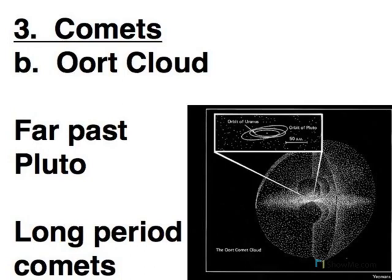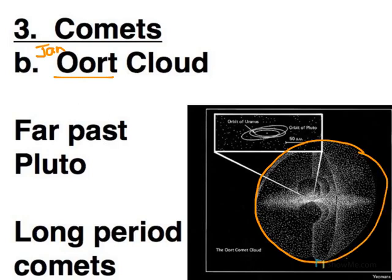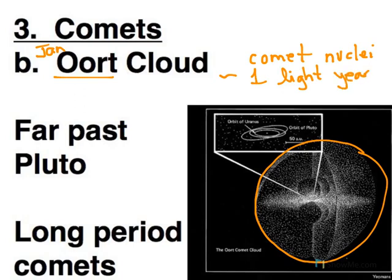So where do comets come from? Jan Oort, back in the 1950s, did calculations based on the motions of comets and extrapolated outward — backwards in time — to see where they came from. What he found was that there must be a huge reservoir of comet nuclei far, far away from the Sun, out almost one light year. They're still held in the Sun's gravity, but just barely. So one tiny nudge by a nearby nucleus or a passing star can send it plunging inward towards the Sun — and that's when we would see it.